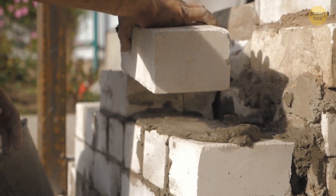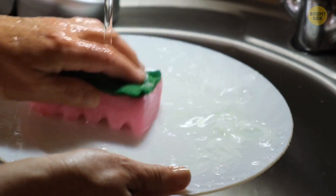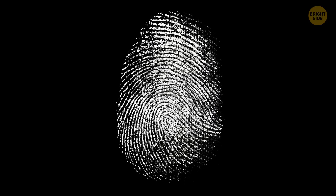Doing certain jobs can affect the pattern of your fingerprints. If you're a construction worker, especially a bricklayer, or have to wash dishes by hand, you might lose some details in your beautiful natural pattern. Folks who work with certain chemicals also face the same risk. But no worries — once you stop doing those activities, you'll get your fingertips back.